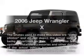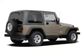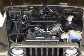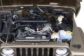Get noticed in this 2006 Jeep Wrangler. If you're looking for an automobile with great attributes, look no further. With a solid six-cylinder engine, the powertrain includes four-wheel drive, connected to a smooth shifting transmission.